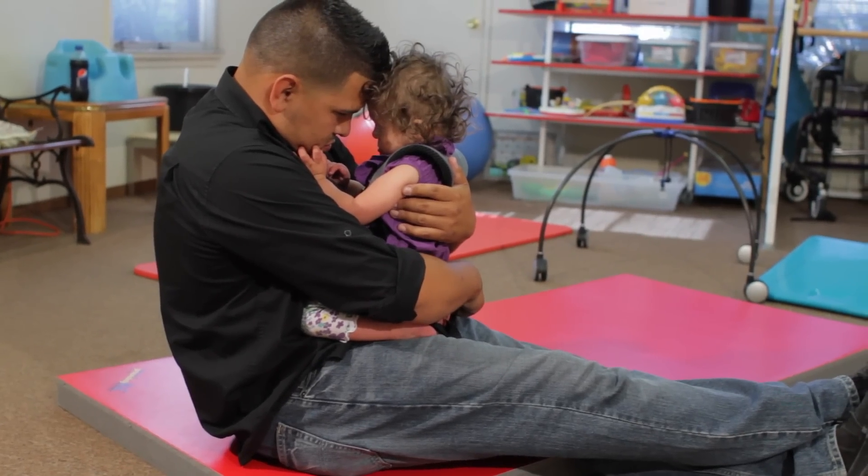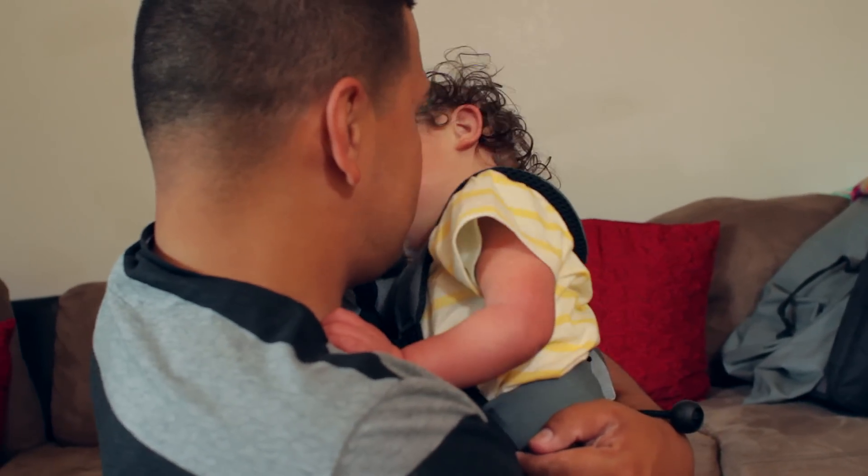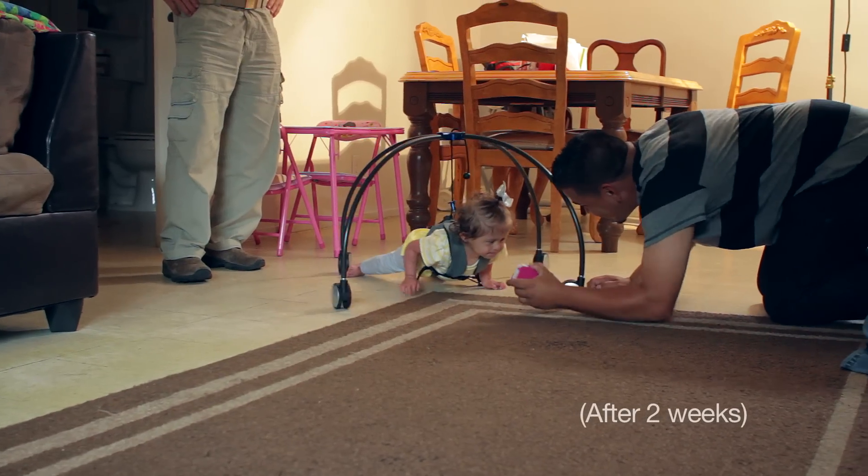As a father with a special needs child, you got to do everything possible to try to help your child. Bella was an 18-month-old child who was not crawling. She was able to sit, but she wasn't wanting to put any weight through her hands. She wasn't able to move herself around on the floor in a functional manner.